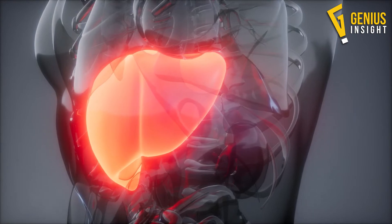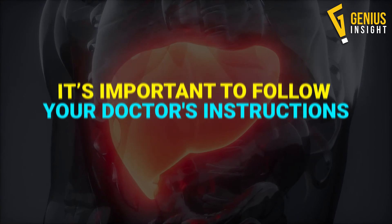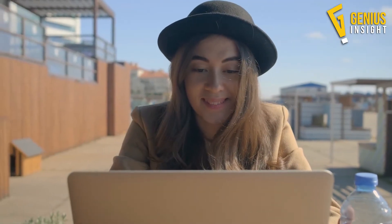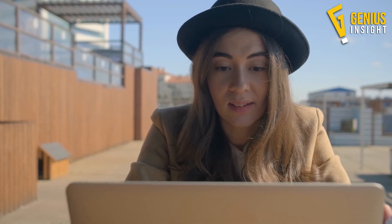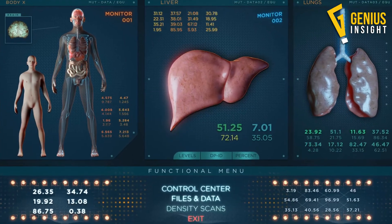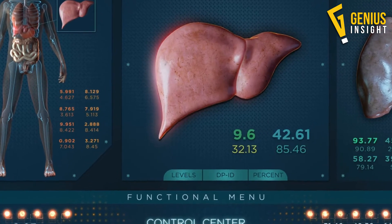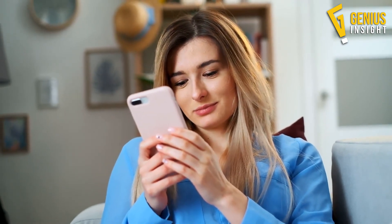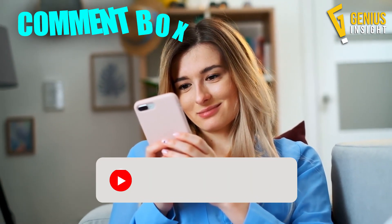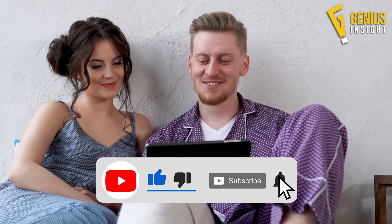To help stop fatty liver from progressing and causing complications, it's important to follow your doctor's instructions. Hope these symptoms will be very helpful to identify whether you have fatty liver disease. By knowing the signs, you can take measures against or even reverse fatty liver disease with lifestyle changes. Please write your opinions in the comment box, subscribe, and hit the bell icon for new video notifications.